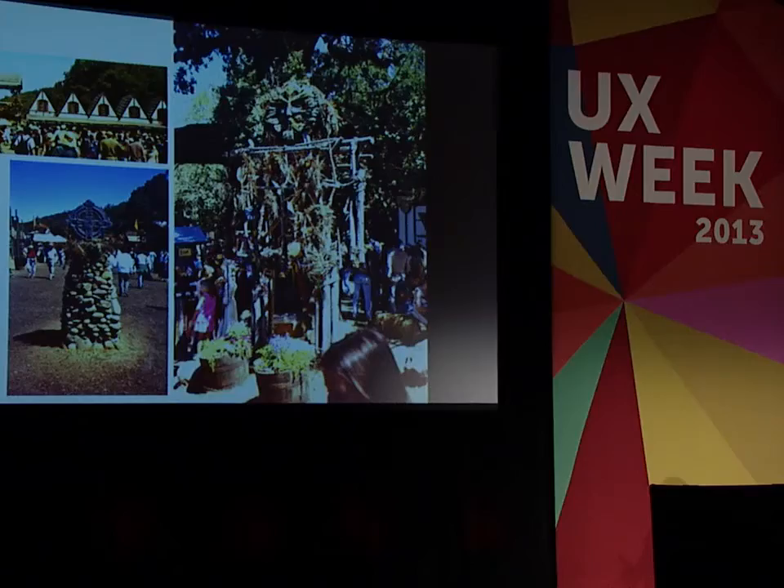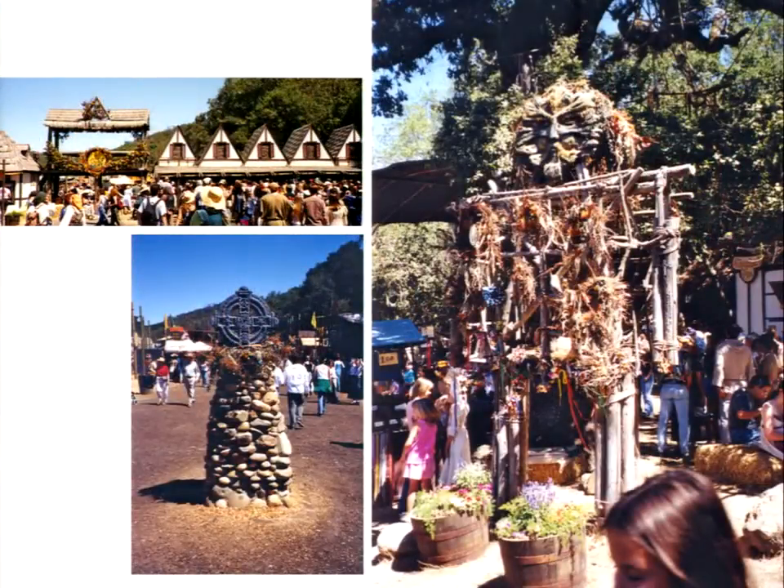We started playing with that at the Renaissance Fair. Most of the fair is built by the participants — the stages and the craft booths. But we were able to design into it little areas that would allow people to remember where they were, that drew them from one area to the next, and suggested some sort of theme for the area.